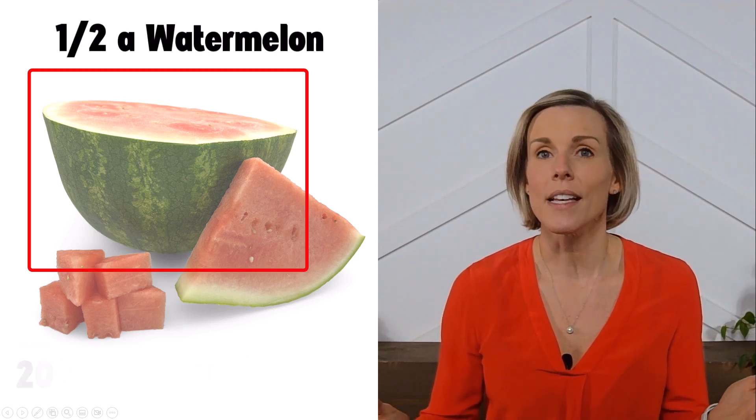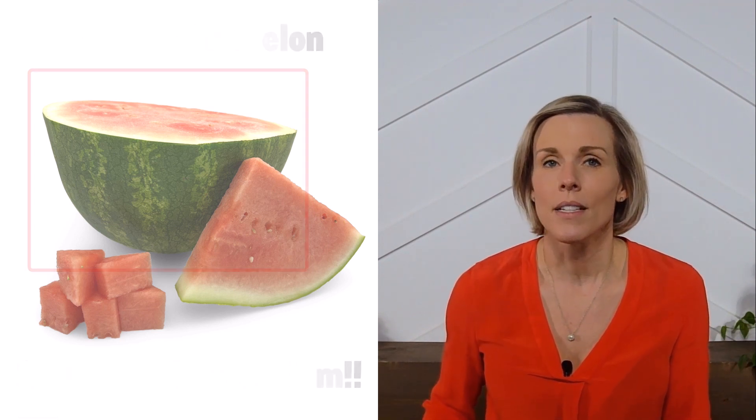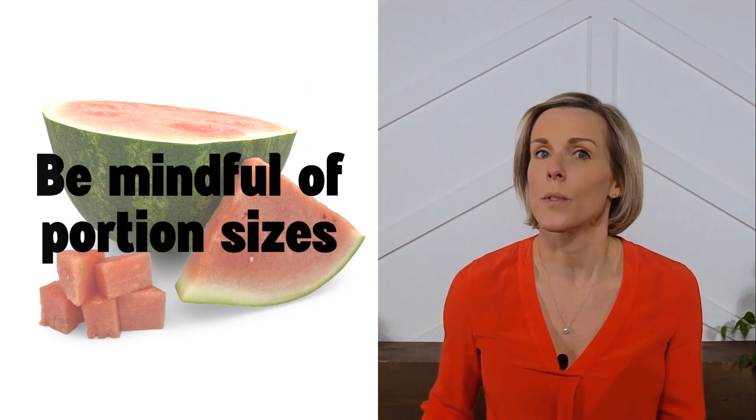But if you sit down and eat half a watermelon, you'll be consuming an estimated 2,000 milligrams of potassium, which is a lot of potassium. So be mindful of your portion sizes when you're enjoying watermelon.